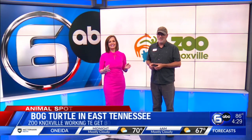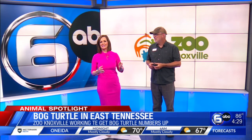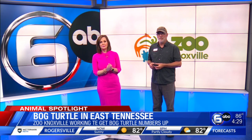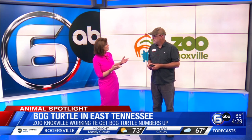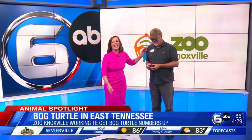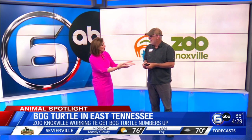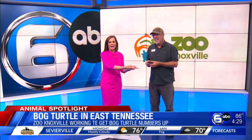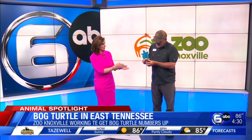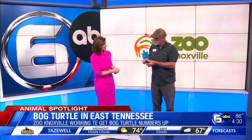Welcome back. Here in East Tennessee, we have all kinds of different animals and species, and one of those is an endangered turtle species named the bog turtle. With us right now to talk about it, from Zoo Knoxville, is Phil Calkliff. This is a bog turtle — it's an East Tennessee native and actually one of the most critically endangered turtles in the world.